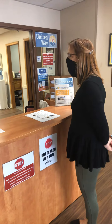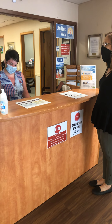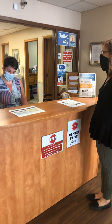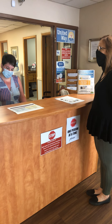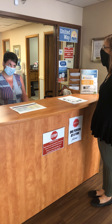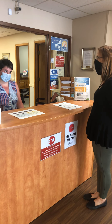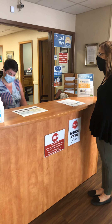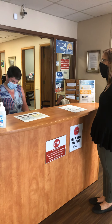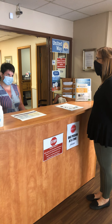After your temperature is taken and your name is down, Felicia will ask you a series of questions: Have you been in close contact with a confirmed case of COVID-19? Are you experiencing a cough, shortness of breath, or a sore throat? Have you had a fever in the last 48 hours? Have you had new loss of taste or smell? Have you had vomiting or diarrhea in the last 24 hours? If you answer no to all of these, then you're good to go.